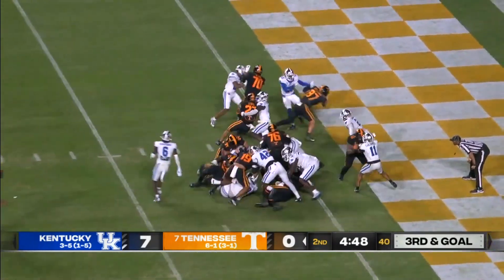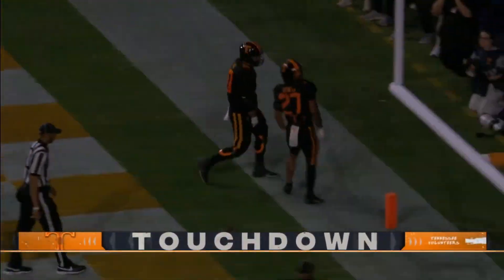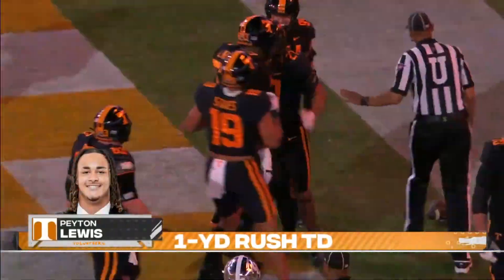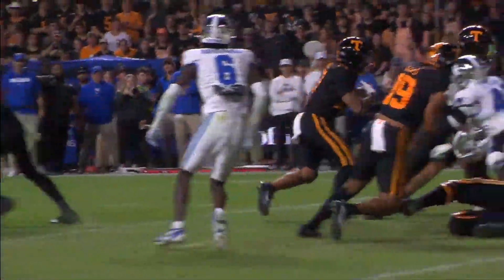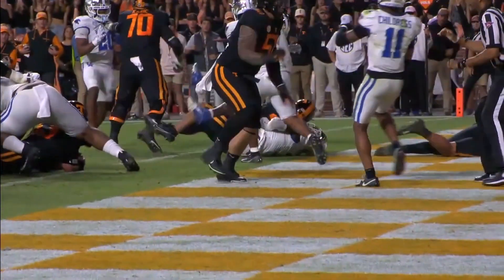Here's Lewis into the end zone — touchdown Tennessee! First score of the night for the Volunteers. Lewis taking advantage of an opportunity behind Dillon Sampson tonight, and out of dark mode Saturday night.